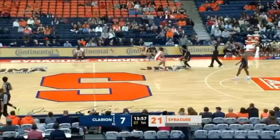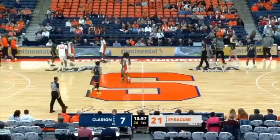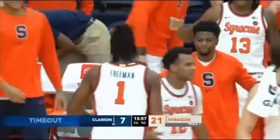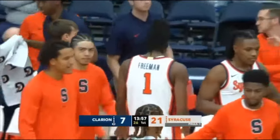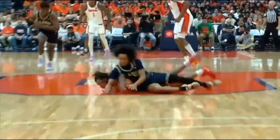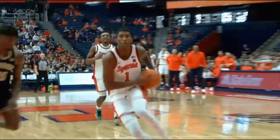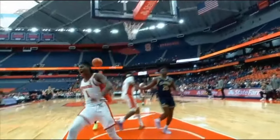Seeing enough dunks yet? We're only six minutes in. Jaquan Carlos — we talked about him in the pregame — this is a guy already setting the tone for his team, getting guys involved, getting on the floor defensively. You see Carlos keeping the ball live, running the floor; Donny Freeman picks it up and he knows what to do with it — bang.